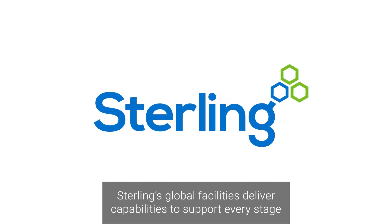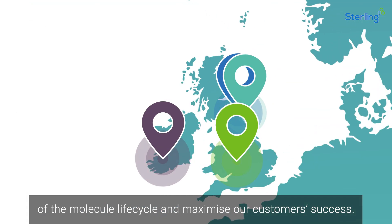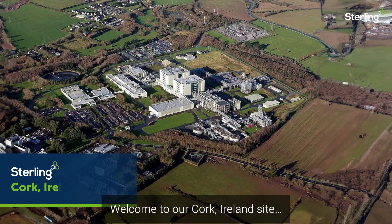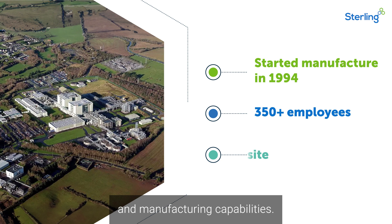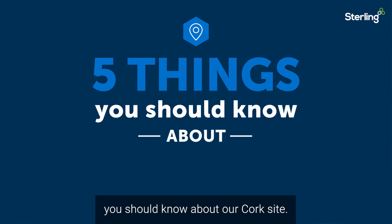Stirling's global facilities deliver capabilities to support every stage of the molecule life cycle and maximise our customers' success. Welcome to our Cork, Ireland site, which provides world-class API development and manufacturing capabilities. Let's take a closer look at five things you should know about our Cork site.